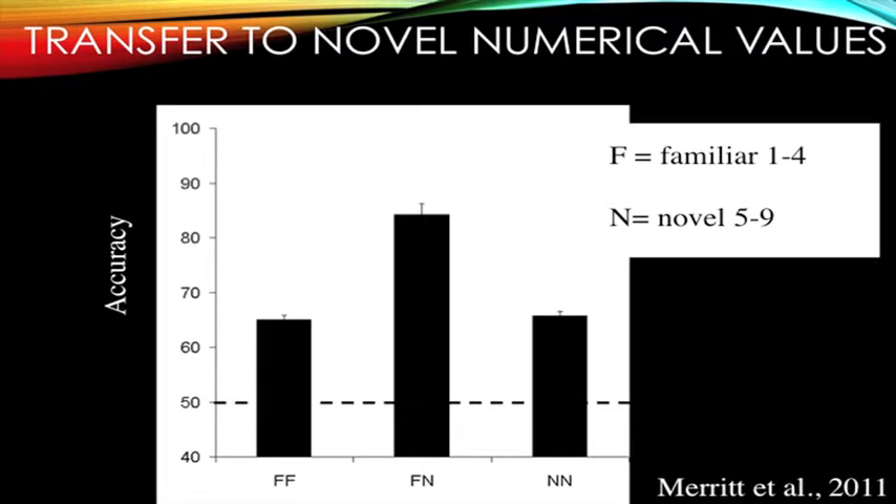We wanted to see whether lemurs would abstract this rule to larger values — what would the lemur do when presented with 5 dots versus 9 dots after being trained with values 1 through 4? We found that performance depended not on the familiarity of the numerical values, but on ratio. Familiar-familiar pairs like 1 versus 3, familiar-novel pairs contrasting 1–4 with 5–9, and novel-novel pairs within 5–9 showed that familiarity was not controlling performance. The lemurs did abstract the rule across larger values, with no evidence of a different system for small versus large values.